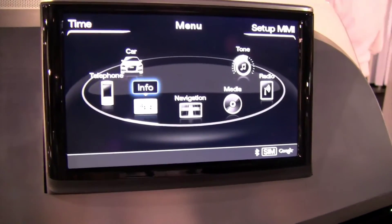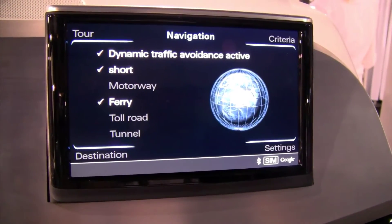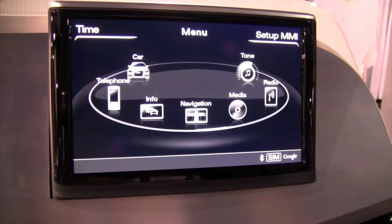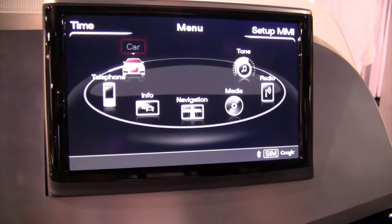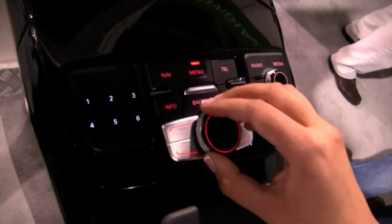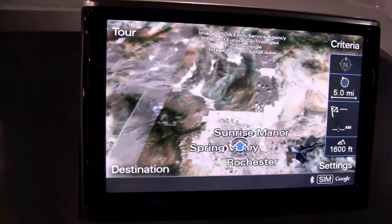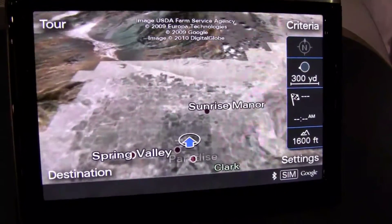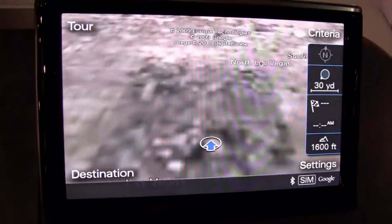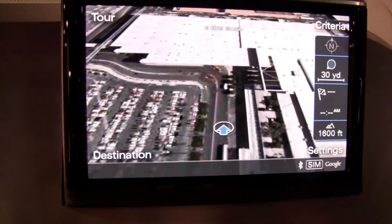Let me show you a little bit more. It may look complicated, but it's not complicated. It's one-hand control, one-hand navigation — so when you're driving, you can just reach down and turn the knob.